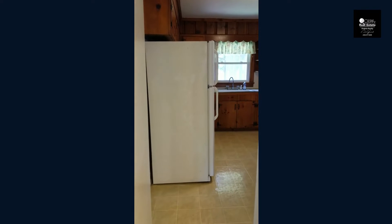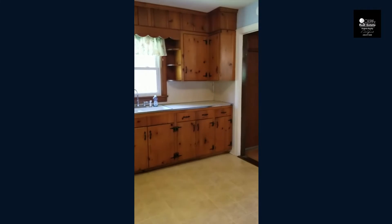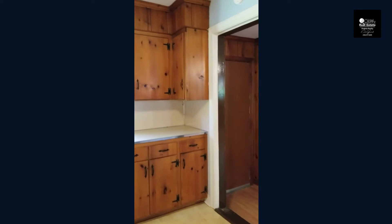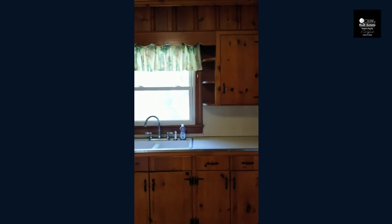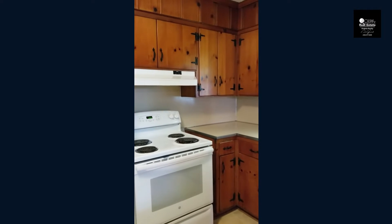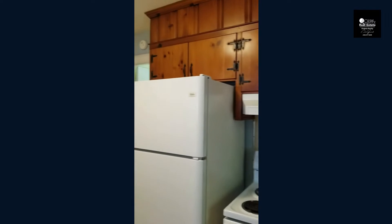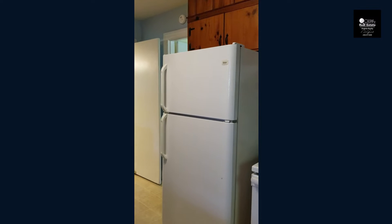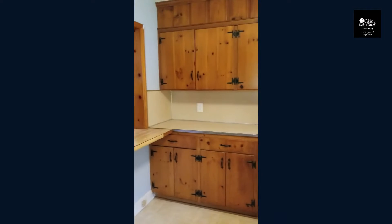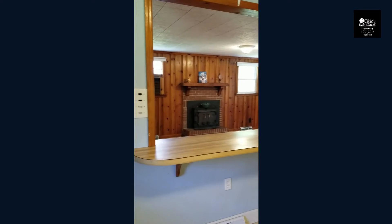From the dining room, you will enter the kitchen where you have nice, sturdy knotty pine kitchen cabinets with that colonial black hardware, stove, refrigerator, and the bar area. Nice little breakfast nook.